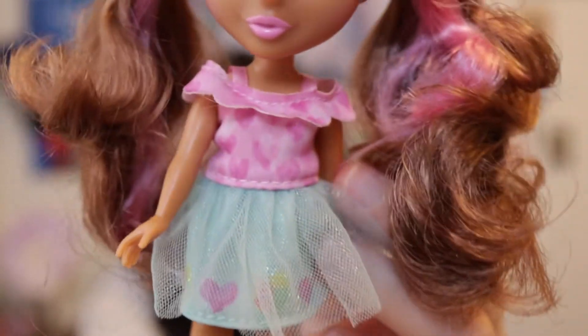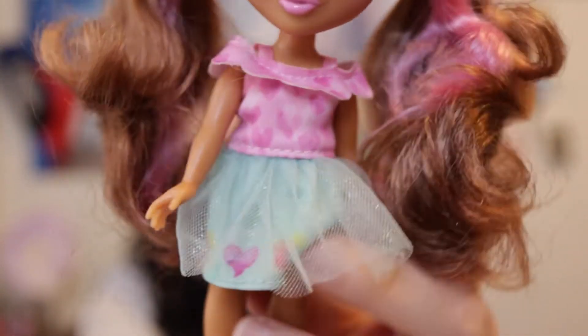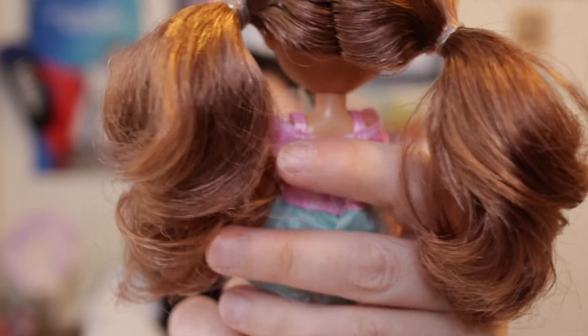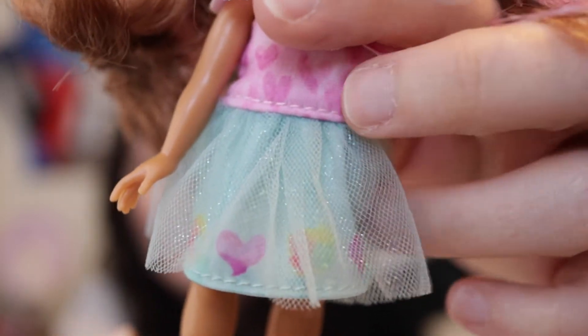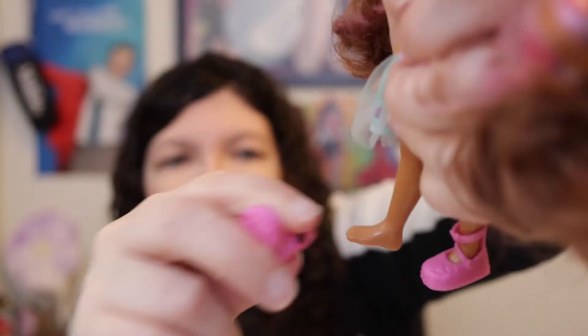Her skirt is turquoise with hearts down at the bottom and some kind of tie-dye decoration, and on top of it is a layer of turquoise tulle. While her outfit looks like two separate pieces, it is just one piece — a pink top with ruffles and hearts, and the turquoise skirt. She has pink plastic shoes that do come off.